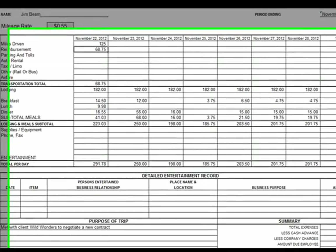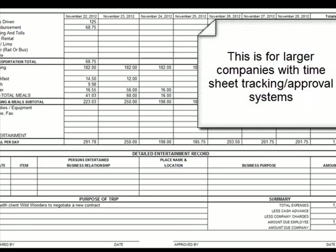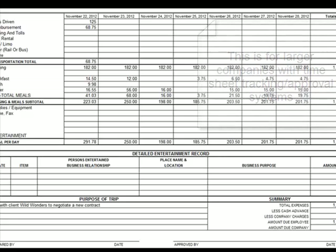More and more accounting packages are having expense reports linked into the accounting package itself. But remember, regardless of whether the person enters the expense report through a computer and it goes through the approval process via the computer, they must also hand in the original receipts and documentation as well — you want to have that on file.